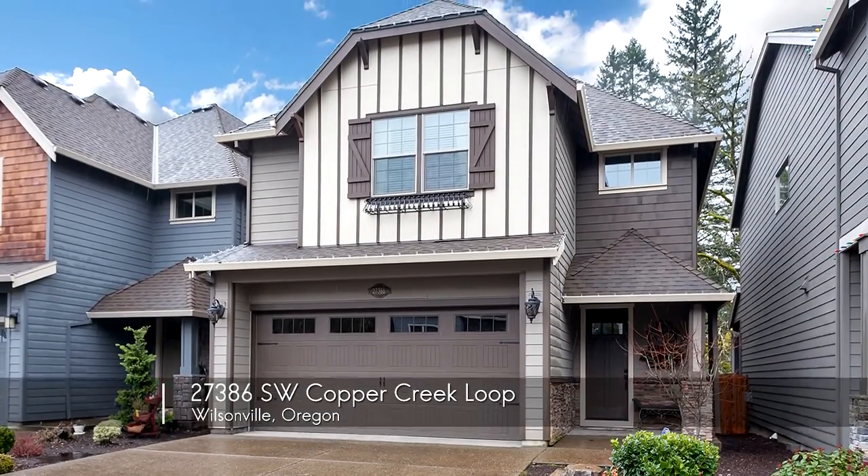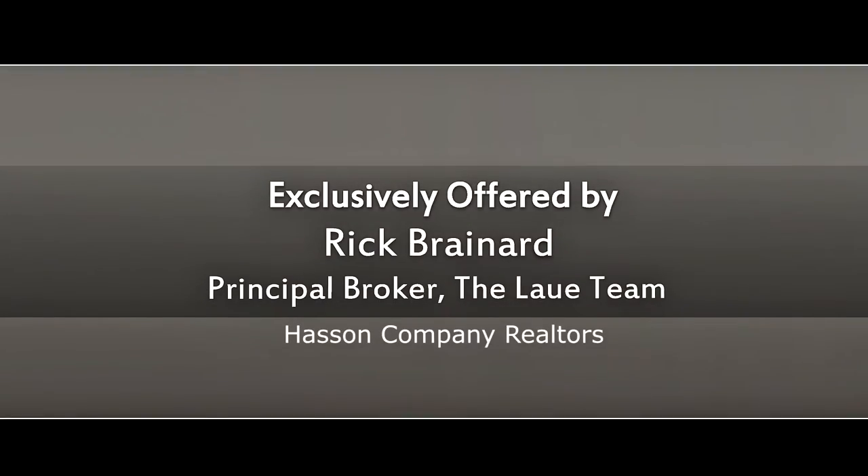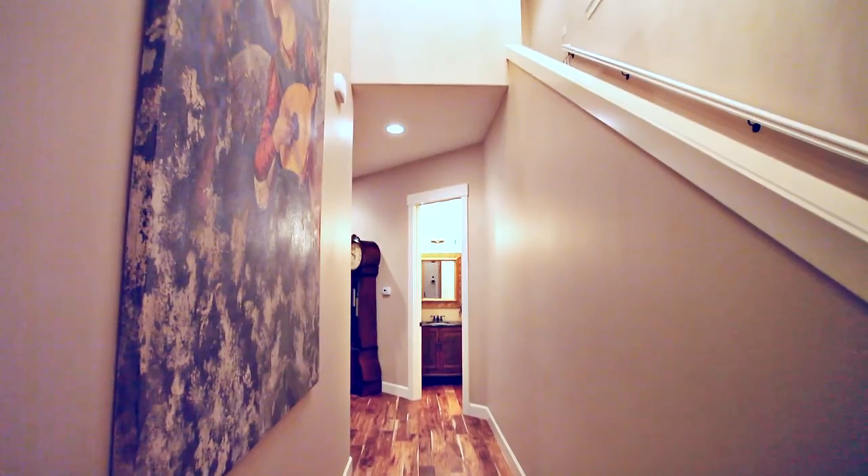Welcome to this beautiful updated home located in a quiet Wilsonville neighborhood. The covered front porch invites you inside to a warm interior with extensive upgrades throughout.